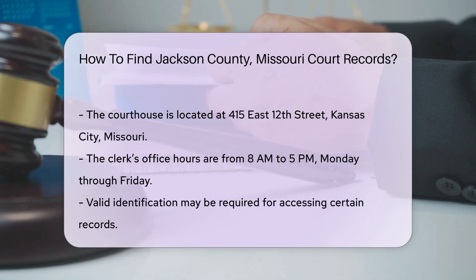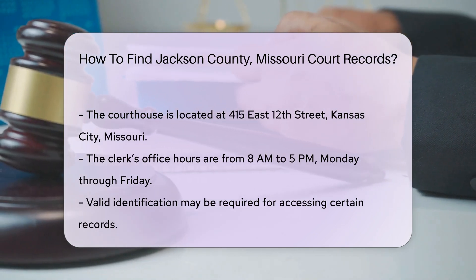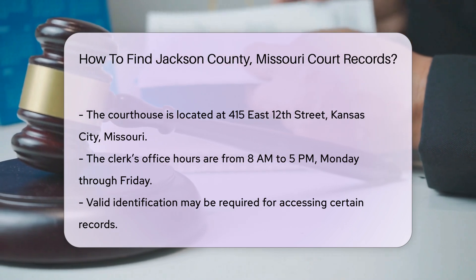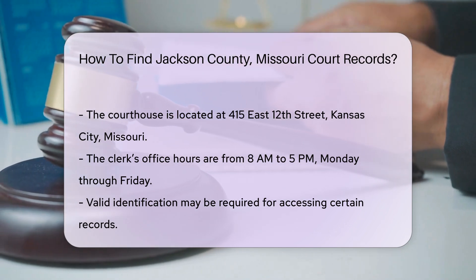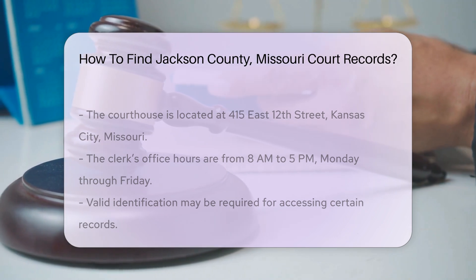Remember to bring valid identification, as it may be required for accessing certain records. For those needing certified copies of court documents, there is a fee. Typically, the cost is around $2 per page for copies, and additional fees may apply for certification.